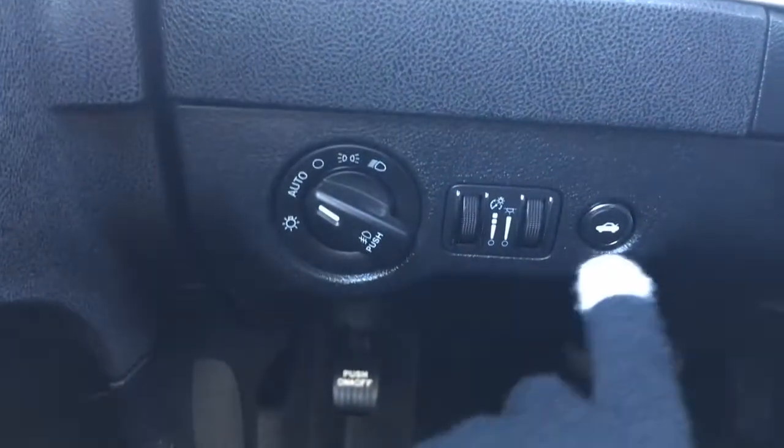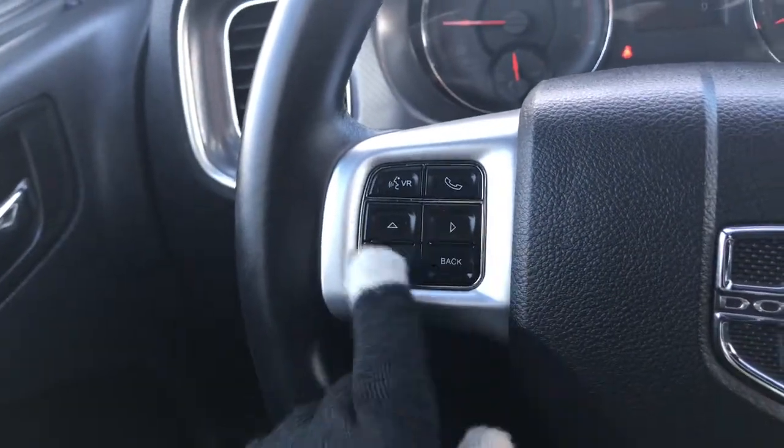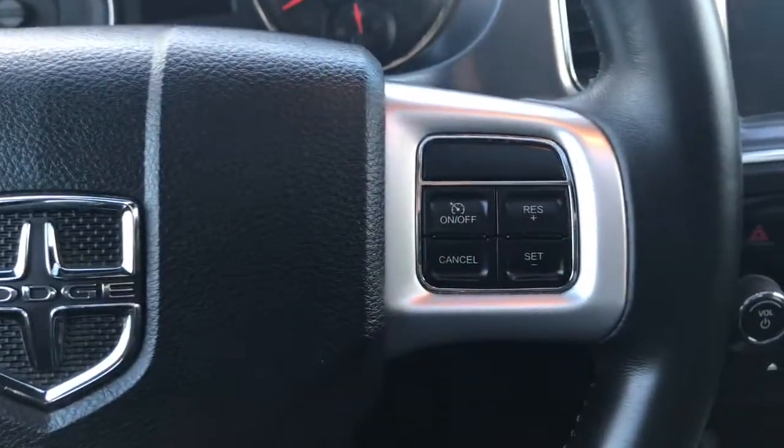We have your lights and the buttons to open up the boot on the left-hand side. We have your windscreen wipers on the back of the steering wheel, your voice recognition, Bluetooth and screen options, as well as your cruise control.